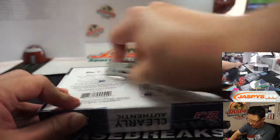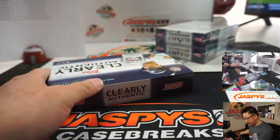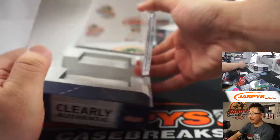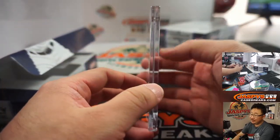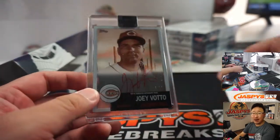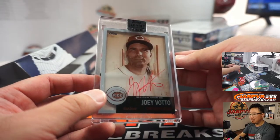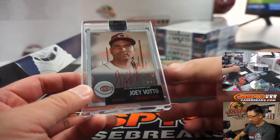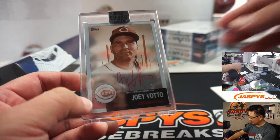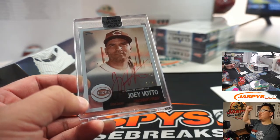Yeah, these are pretty good looking cards. I want to say the design is pretty much what we're expecting to see, but I feel like the checklist is stronger this year. At least the hits we're pulling are stronger this year. We've got Joey Votto, Red Ink Autograph, one of one. That is nice — Ricky Holbert with the Cincinnati Reds. All aboard the Big Hit Express, whoop whoop.